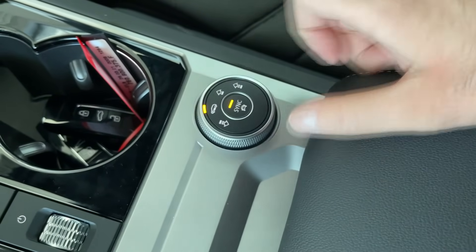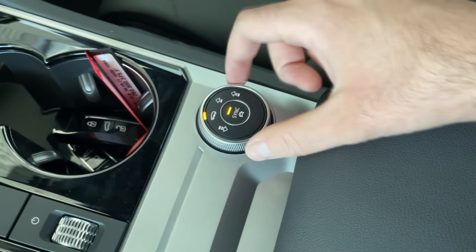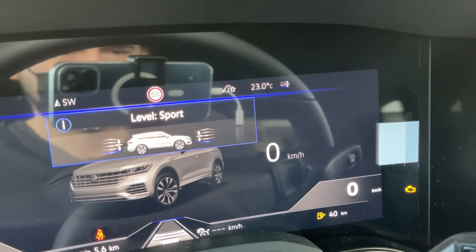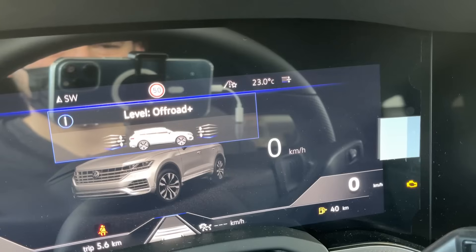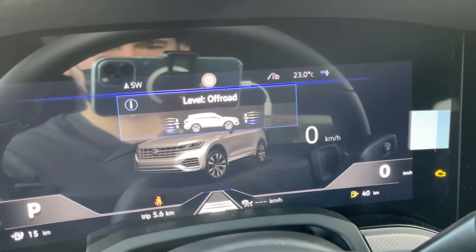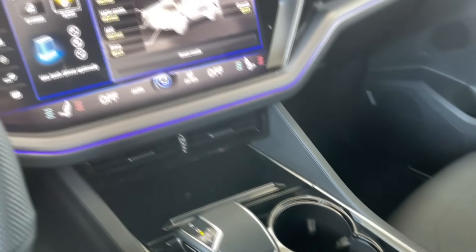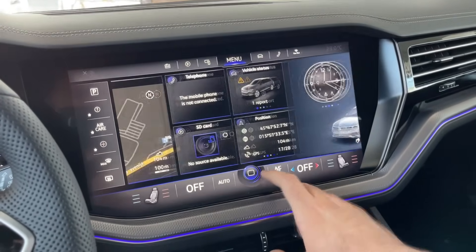Another button controls the air suspension. This car has air suspension and you can adjust the height of the car. There are several levels: minus two, minus one, level one, level two, and off-road plus. You can put it back to sport minus one very easily and the car will raise its ground clearance accordingly.